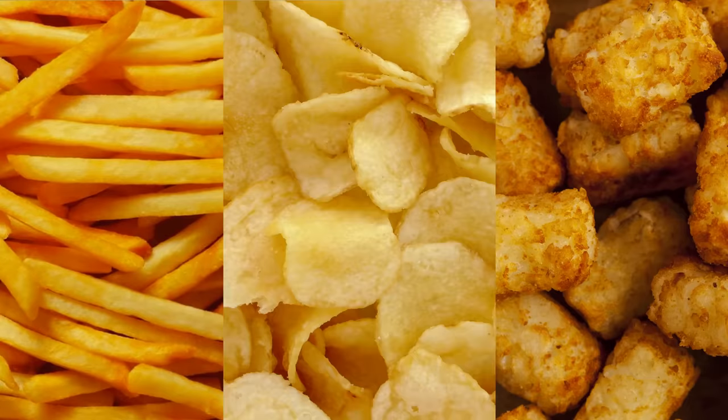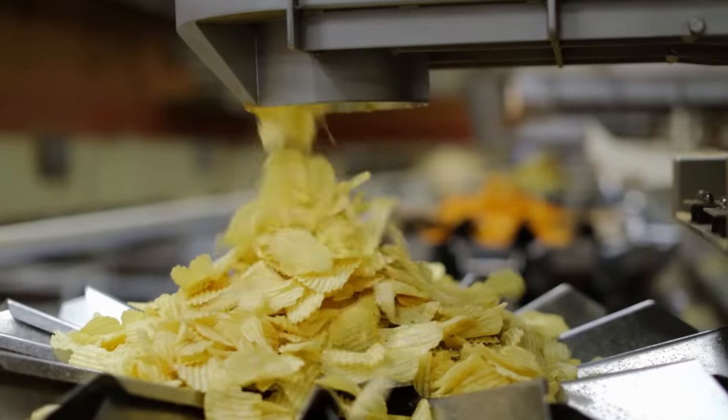Can you guess America's favorite vegetable? Here's a hint — we really like them fried, fried and fried. We eat more potatoes than any other vegetable, yet it's really easy to forget when you're munching on those chips that you're really eating fried slices of plant root.